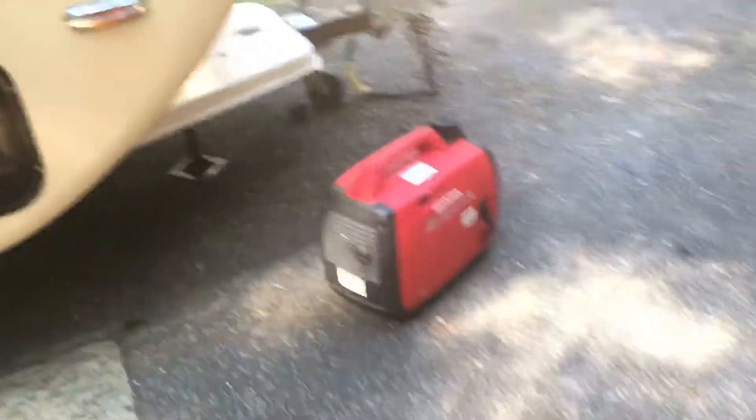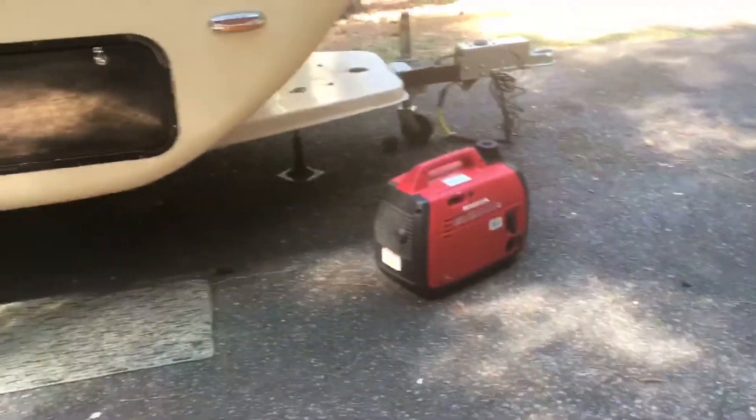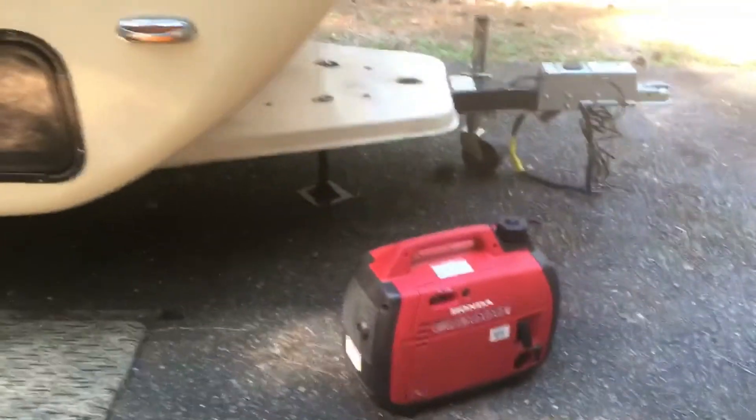The generator's been good and reliable. I've used it for other stuff other than the Snoozy. So there you go.